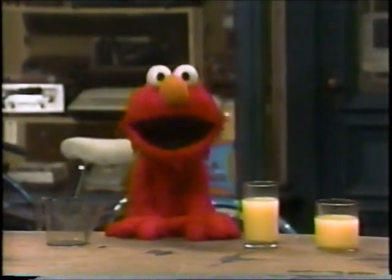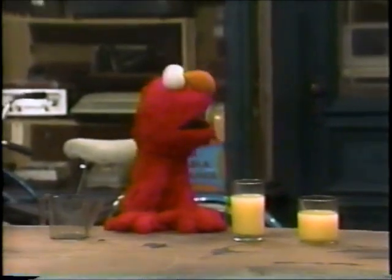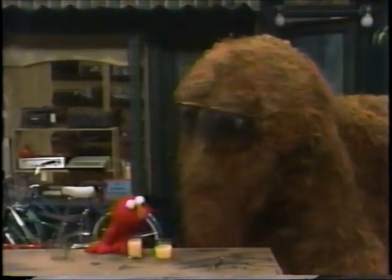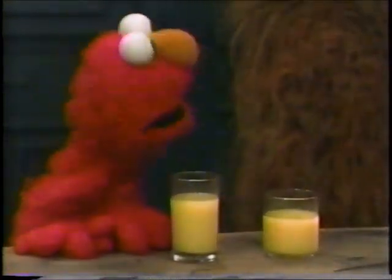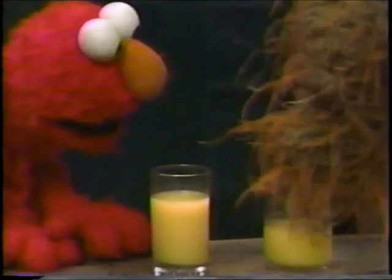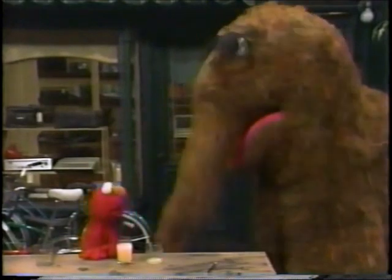Elmo said Elmo's friend will be amazed too. Over here, Snuffy, over here! That is why Elmo told him to get over here right away. I came as fast as I could, Elmo. What is it? Snuffy, look at these two glasses of juice. Those glasses of juice look pretty good to a thirsty Snuffleupagus. Now, Snuffy, which of these two glasses of juice has the most juice? That one.